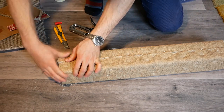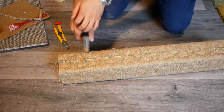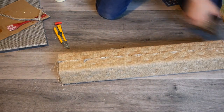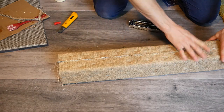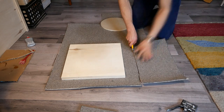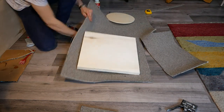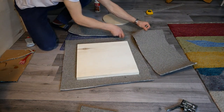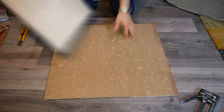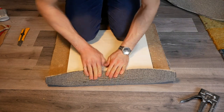Being very liberal with the amount of staples I used was a huge help here. With the scratching post all done, I was ready to cover the base with carpet. Some people say that you shouldn't use carpet on anything you want your cat to scratch, because the cat can get confused about what's okay to claw, and before you know it, your nice rug is destroyed.